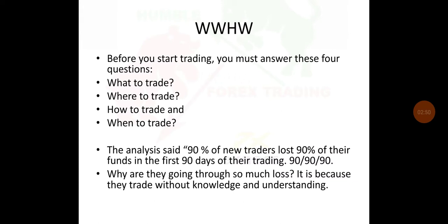Analysis shows that 90% of new traders lose 90% of their funds in the first 90 days of trading. Why are they going through so much loss? It's because they trade without knowledge and understanding. So in trading, you must learn and know how the market works — you must know about crypto, about Forex, about the market as a whole.